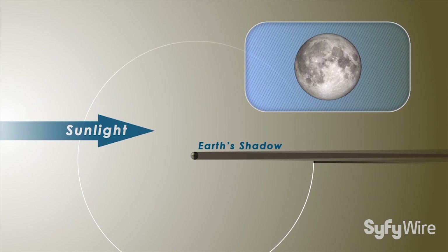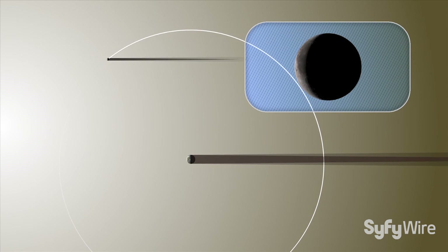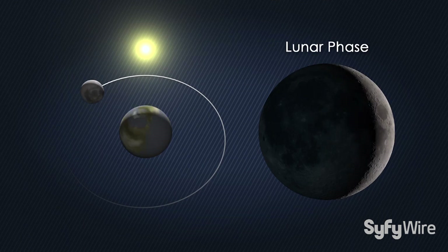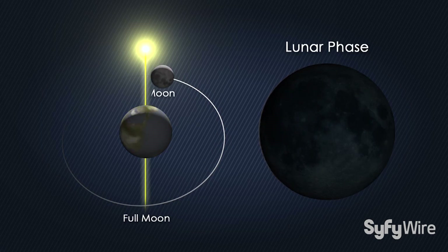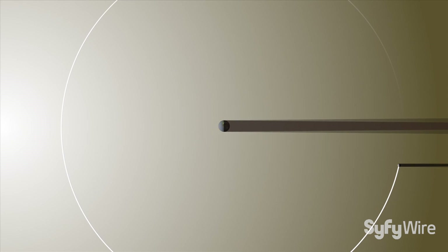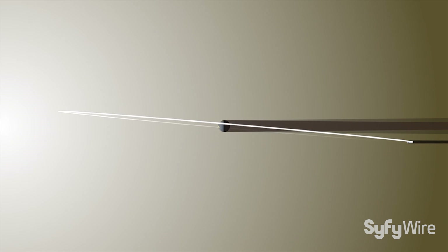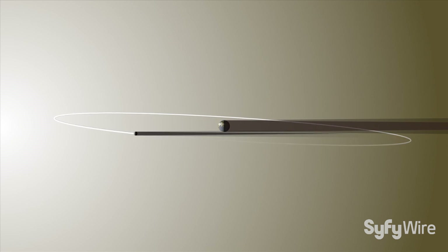A lunar eclipse occurs when the moon passes through the Earth's shadow, just as a solar eclipse occurs when part of the Earth passes through the moon's shadow. But the moon circles the Earth every month as it cycles through its phases, lining up at both full moon and new moon. So why don't eclipses happen twice a month? The reason is that the moon's orbit around the Earth is tilted relative to the Earth's orbit around the Sun. Although the Earth and the moon always cast long shadows, they rarely shade each other thanks to the moon's orbital tilt.